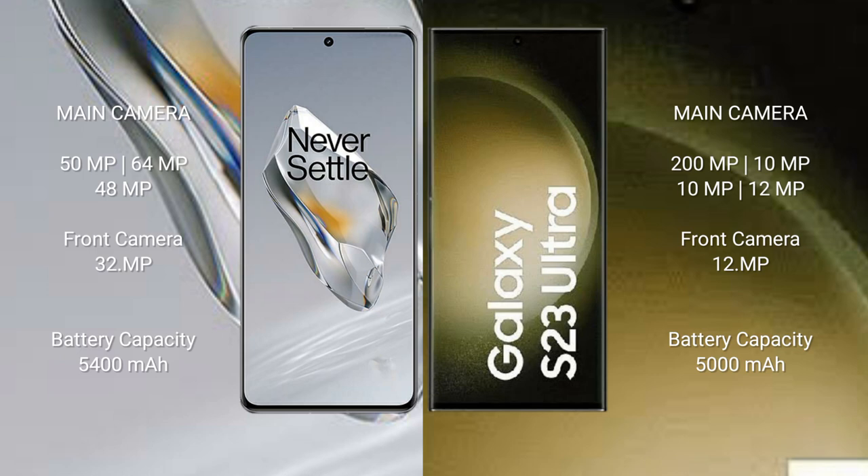OnePlus 12 has a 5400 mAh battery with 100W fast charging support. Samsung Galaxy S23 Ultra has a 5000 mAh battery with 45W fast charging support.